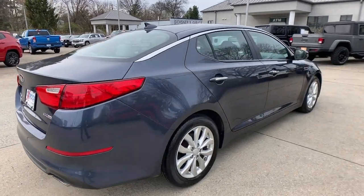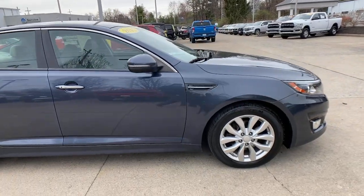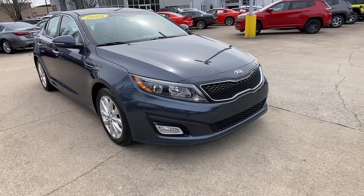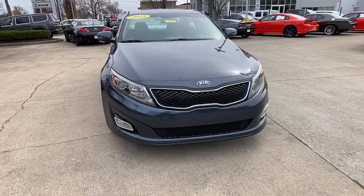Introducing the 2015 Kia Optima. With less than 150,000 miles on the odometer, this vehicle provides excellent value. Bring comfort and convenience with you wherever the road leads in this sporty, family-focused Optima.